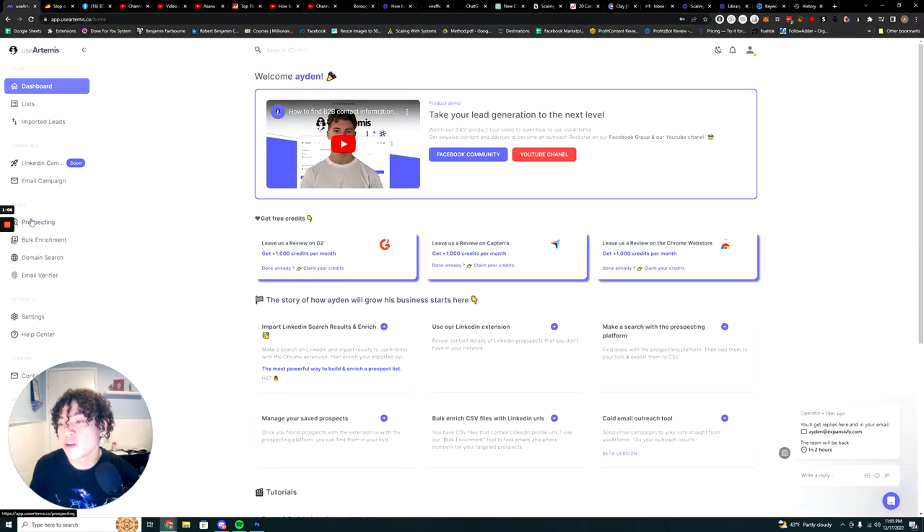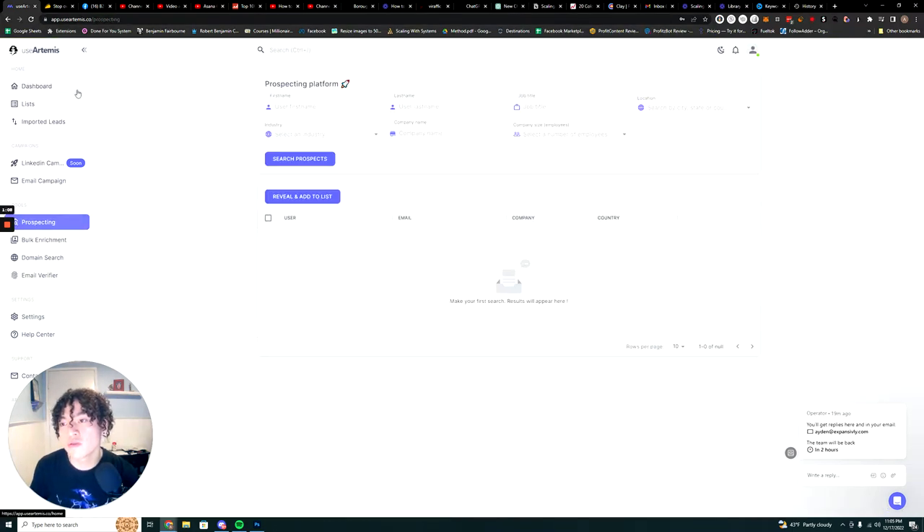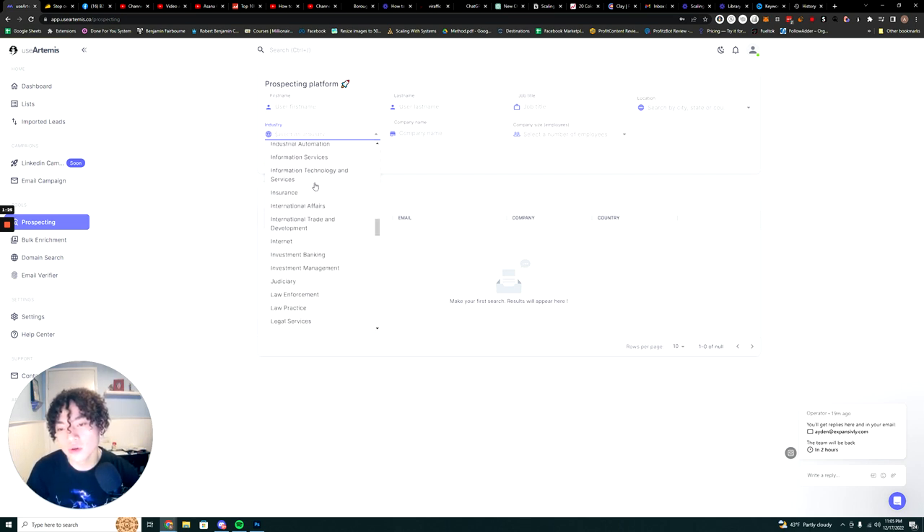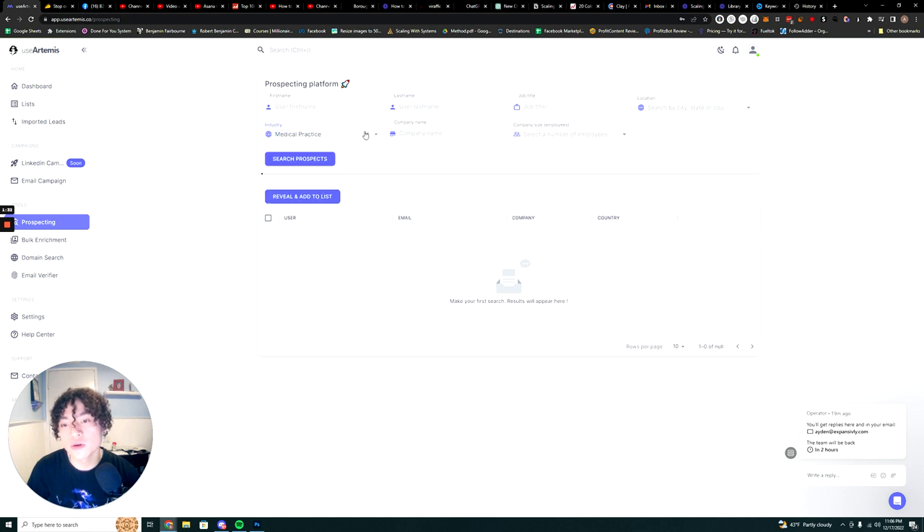The main feature of the platform is prospecting. Let's say you are a dentist marketing agency — you're obviously going to want to market to dentists, or medical practices. You can go ahead and search by industry.